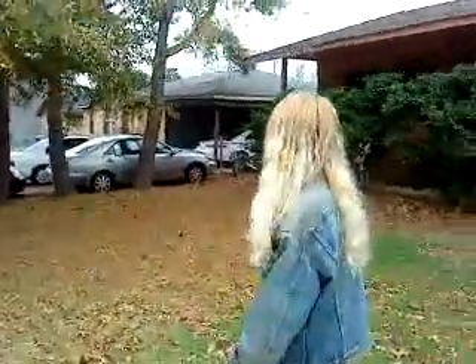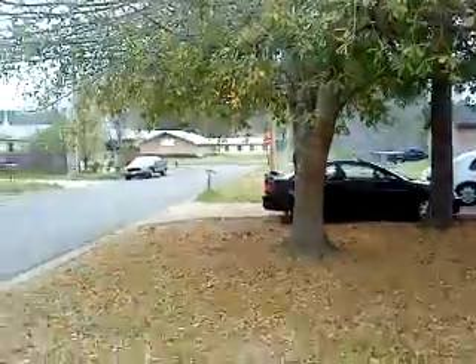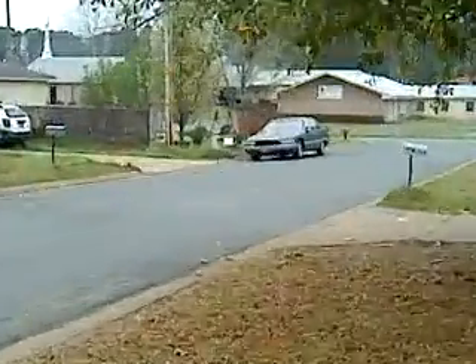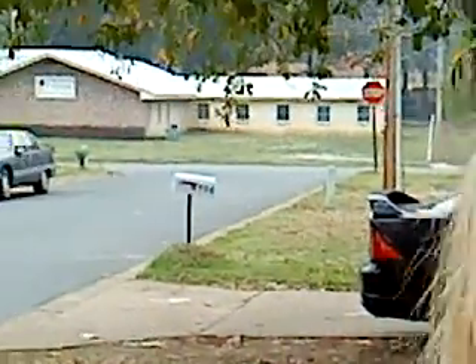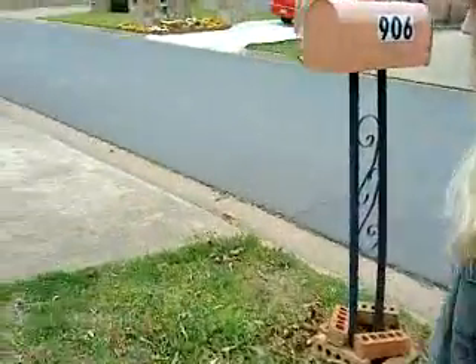Everybody's at home today, it seems like. This is in Arkadelphia. It's a quiet little street, really — except on Friday nights. People get out and they play their music, and sometimes I dance to some of it. I'm very spontaneous that way.